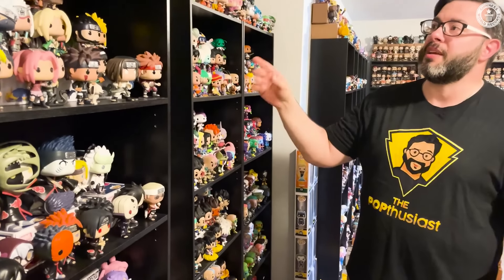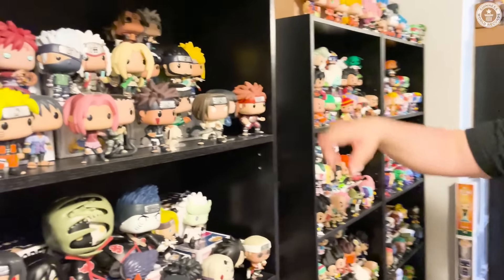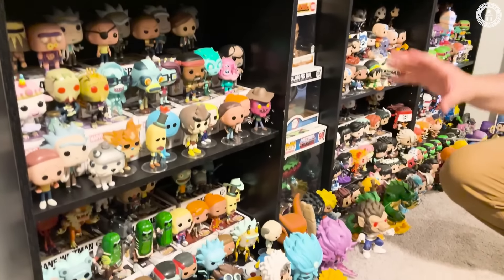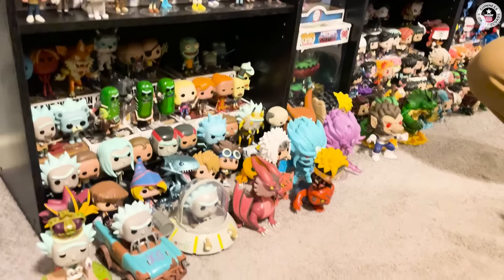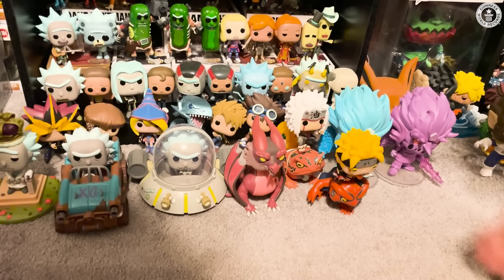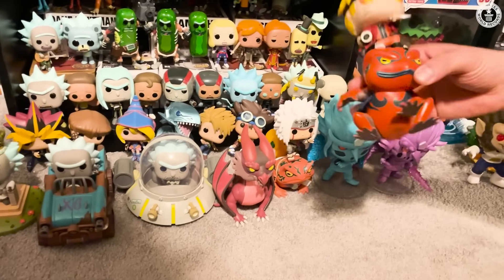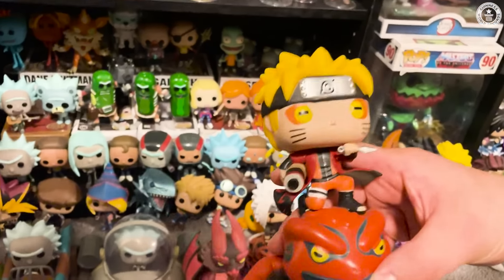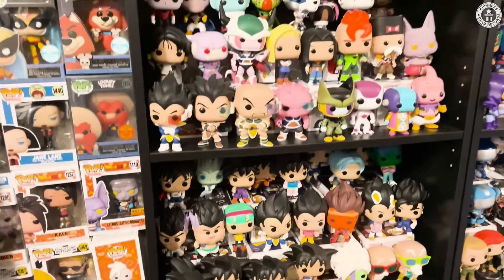Here on this first shelf we have a bunch of Naruto, Sailor Moon, and a bunch of Rick and Morty covering these bottom two shelves. There's a lot of Rick and Morty Pops. I also have the Pop Rides — vehicles on animals or different things like that — so here is Naruto on one of the Toads. A lot of Dragon Ball Z, a lot of Super Saiyans up there, and Dragon Ball Z takes up about three sections all by itself.